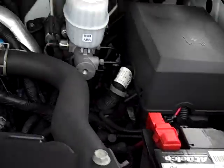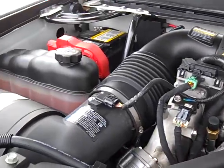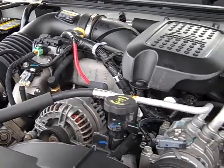Let's start it up and see how it sounds. Pretty cold out today — and here it started right up. See the engine bay is very clean and very smooth.